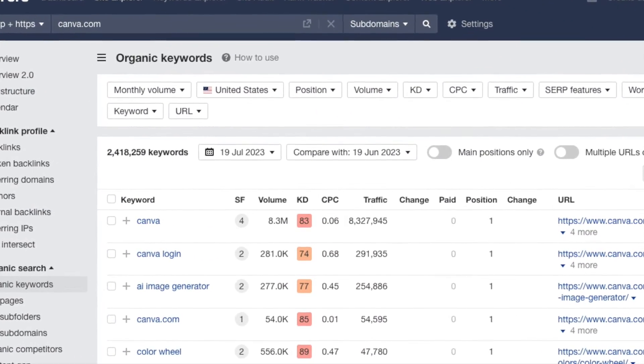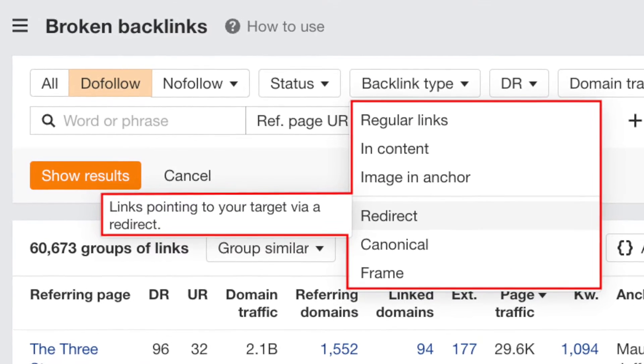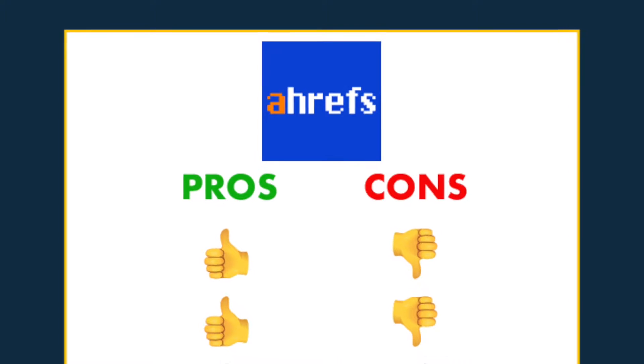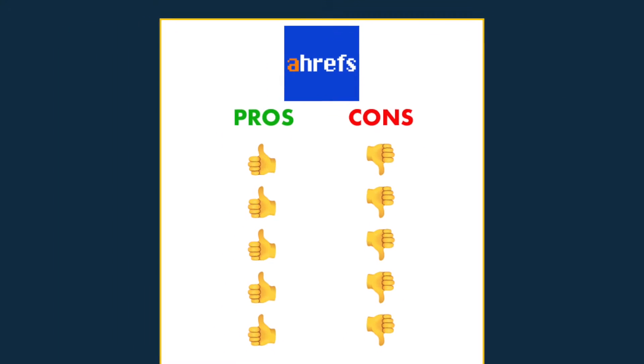Ahrefs gives you a huge wealth of data on keywords, backlinks, domain authority and technical SEO. However, it comes with a set of pros and cons that you'll need to consider carefully before investing in a subscription to it. So in this video, I'm going to share 5 key reasons to use Ahrefs, and 5 key reasons to think twice about it.